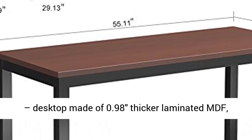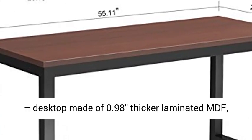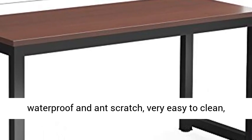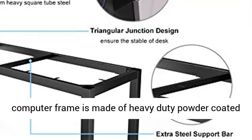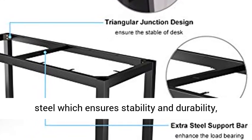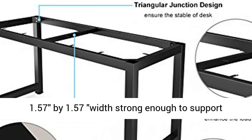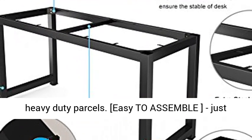Super sturdy desktop made of 0.98-inch thicker laminated MDF — waterproof and anti-scratch, very easy to clean. The computer frame is made of heavy-duty powder-coated steel, which ensures stability and durability, with 1.57 by 1.57 inch width, strong enough to support heavy loads.